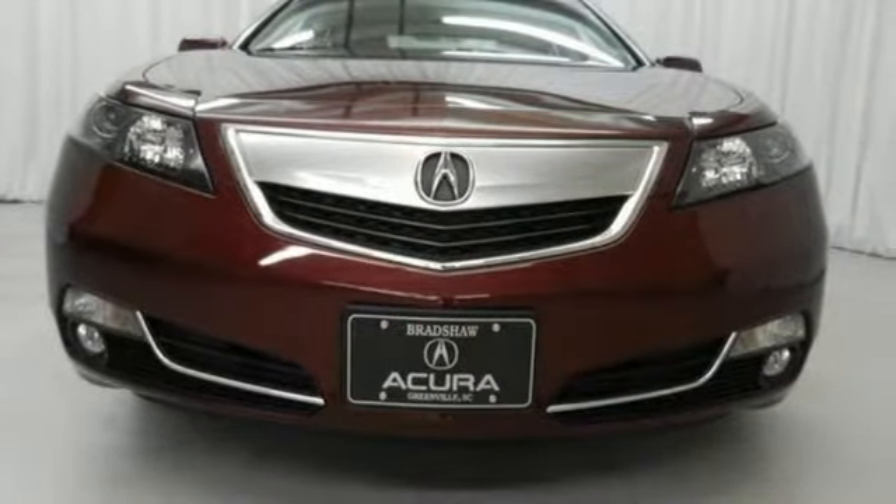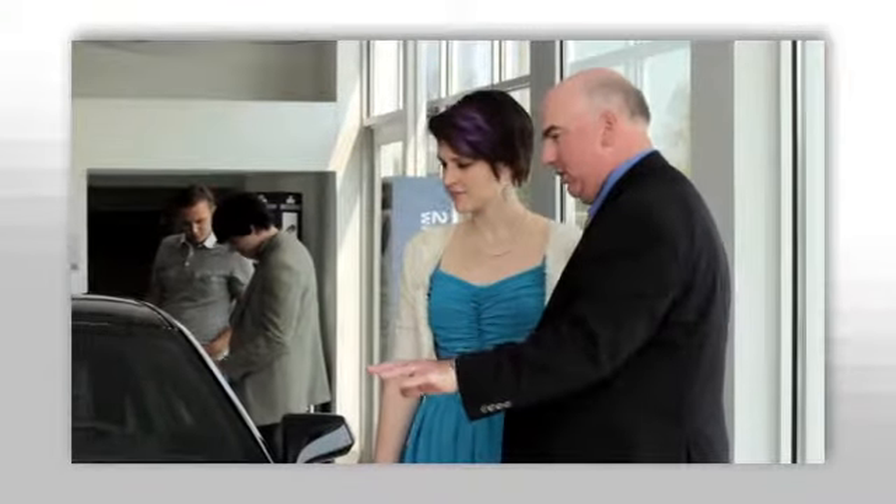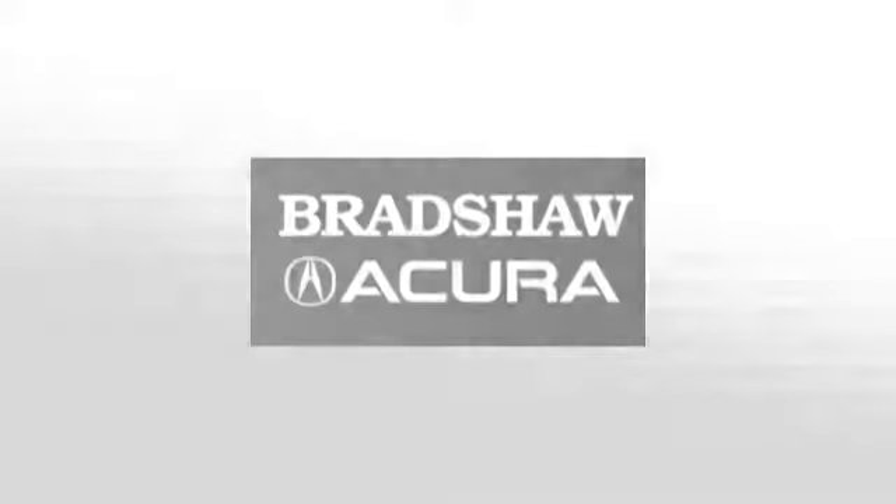Take it for a spin today. We believe the cars we offer are the highest quality and ideal for your life needs. We look forward to doing business with you. Bradshaw Acura at 2450 Lawrence Road.